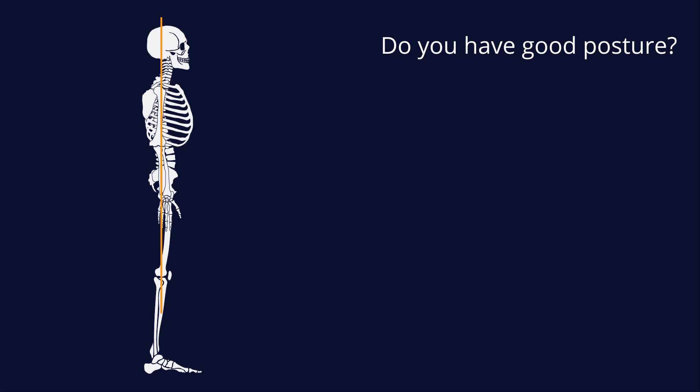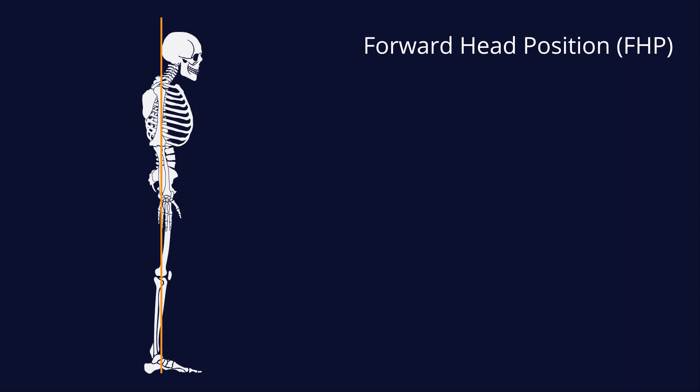If you can imagine a vertical line passing through the centre of your ear, shoulder, hip and knee, ending just in front of your ankle, then you have good upright posture. If, however, your head tends to rest in front of this line, you may be placing a lot of extra stress on your musculoskeletal system. This is called forward head position, or FHP for short.